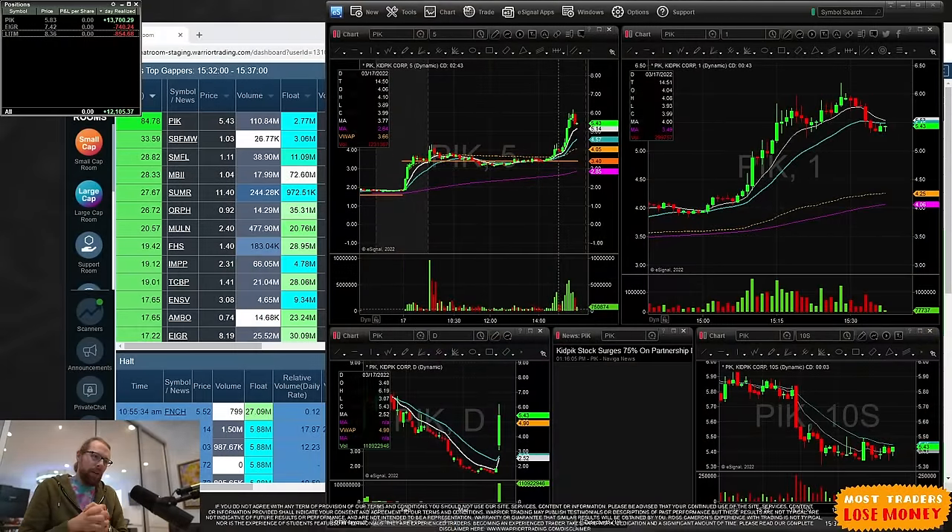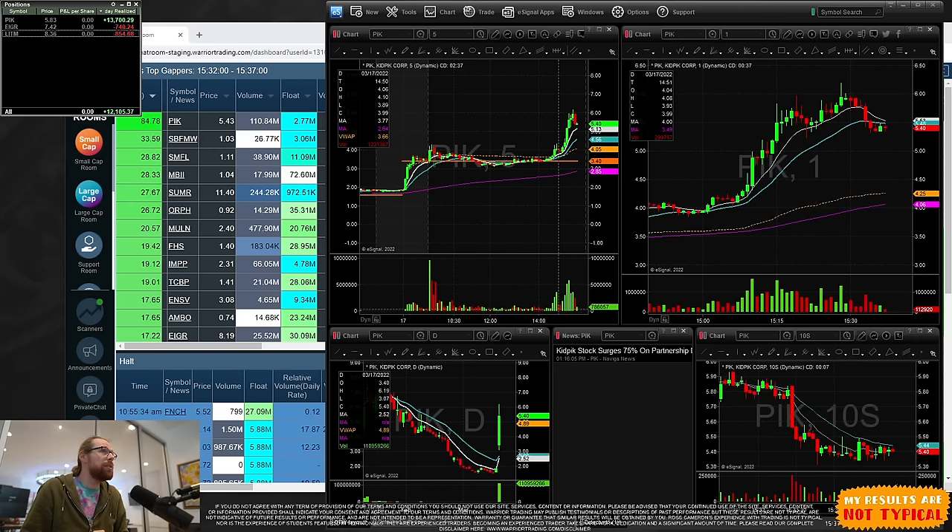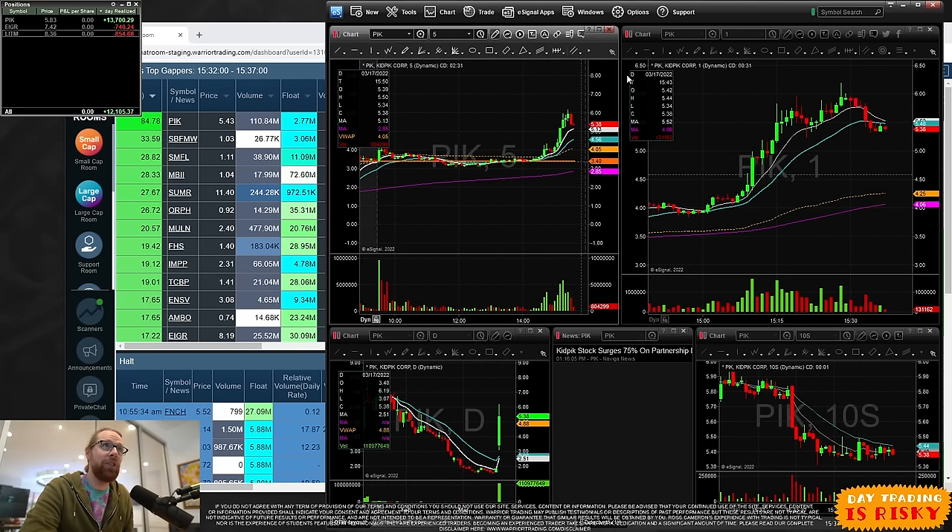Let me get screen share going. I'm going to show you my scanners, the tools I use to find these types of stocks, and we're going to go over this case study of our 200% mover. Here we go — this is a perfect case study. You can see I'm up over $12,000, up $13,700 on PIK, which is the stock you can see on my charts right here.